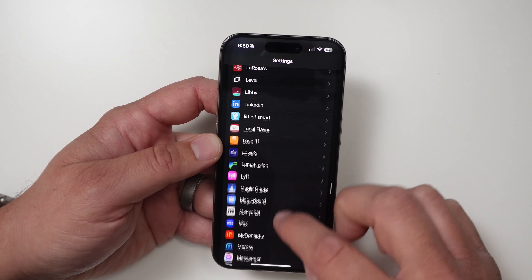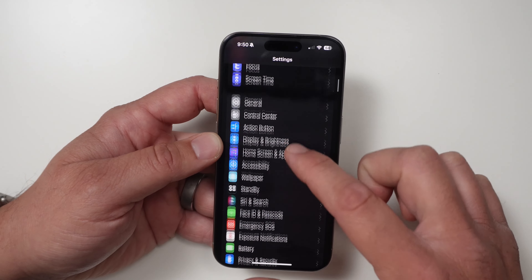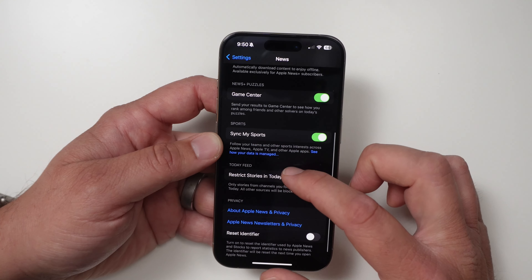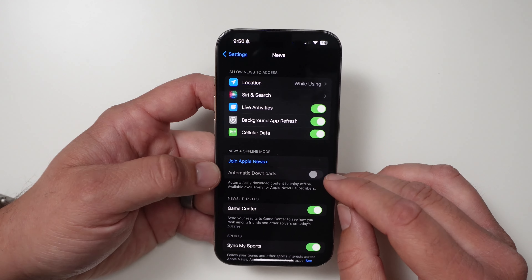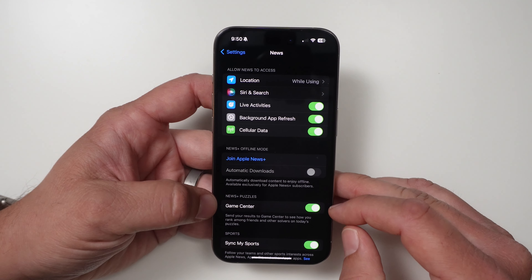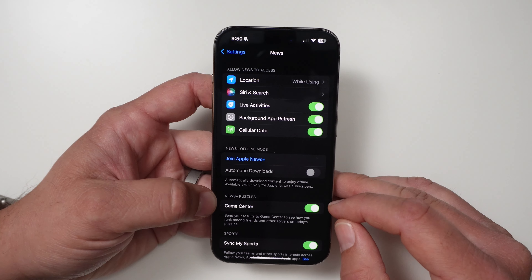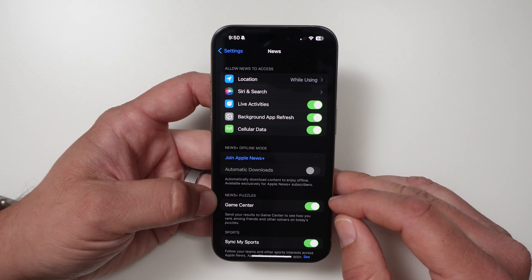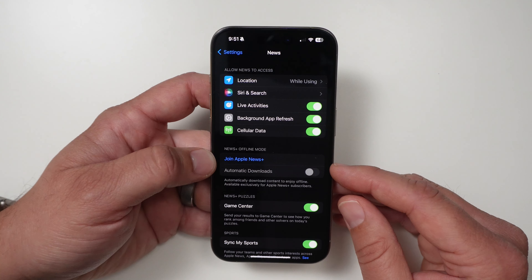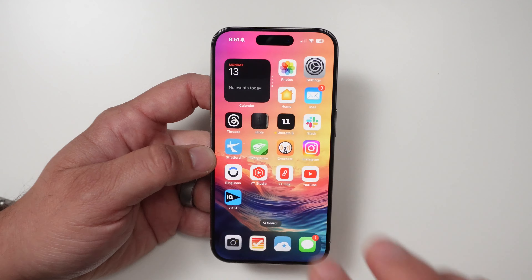If you scroll down in the Settings app, go to News, you can actually enable automatic downloads so you can download articles in the background. When you are offline you'll still have access to them. With Puzzles, you can also enable Game Center, which gives you the ability to share your results with people you follow. It's nice that they're adding offline access — great for when you're on a flight without Wi-Fi.